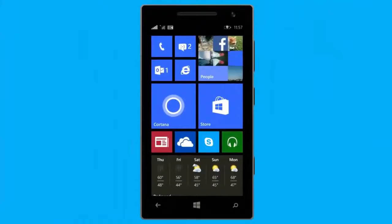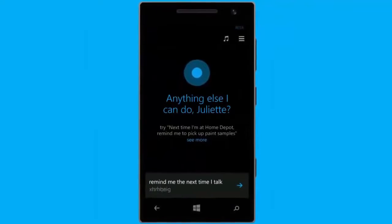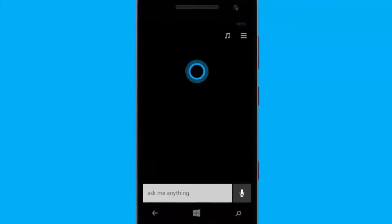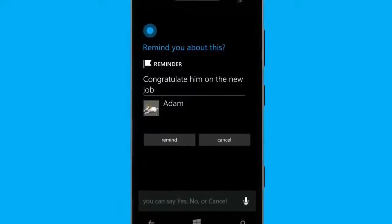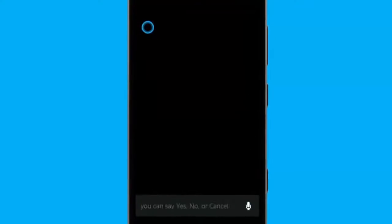She'll also remind you to congratulate your friend the next time you talk. Remind me the next time I talk to Adam to congratulate him on the new job. Next time you talk to Adam, I can remind you to congratulate him on the new job. Is that right? Yes. Sure thing.